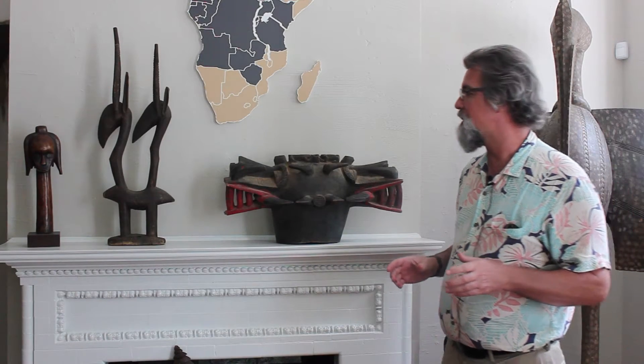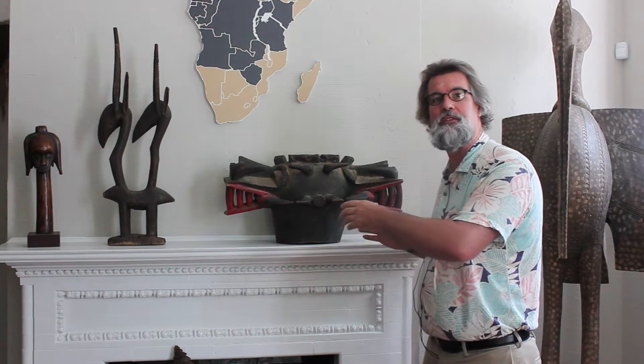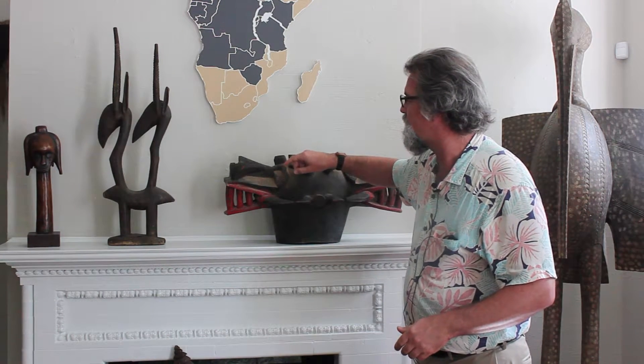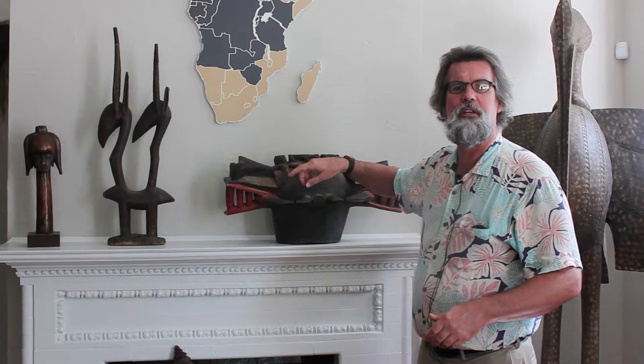This type of mask is not worn like a lot of masks on the front of the face. Instead, the mask is worn over the top of the head, and thus it's more of a helmet mask than a face mask or a crest mask. We can see that the mask is made up of quite a number of different details that lead us to wonder what kind of animal is it trying to represent.